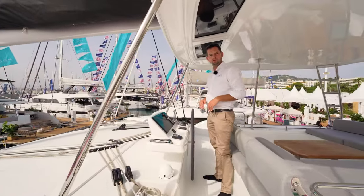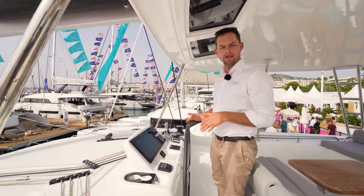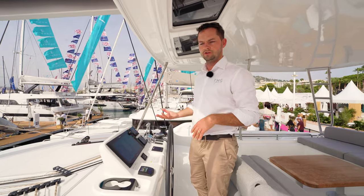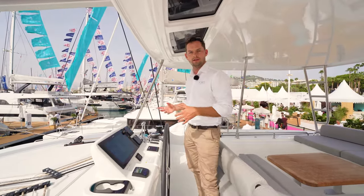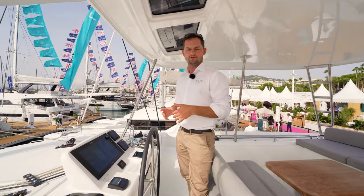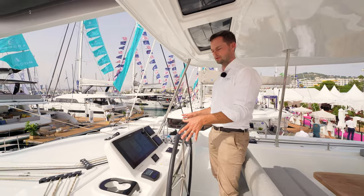Up on the flybridge, all the controls and all the winches — all the running of the vessel can be done from here. When you're flying a code zero, the sheets are routed to the winches up here, and obviously the mainsail and the jib are also routed up here. The helm position itself is on a pedestal, which lifts the Raymarine plotter. We've got a 16-inch plotter here with all the Raymarine MFDs.